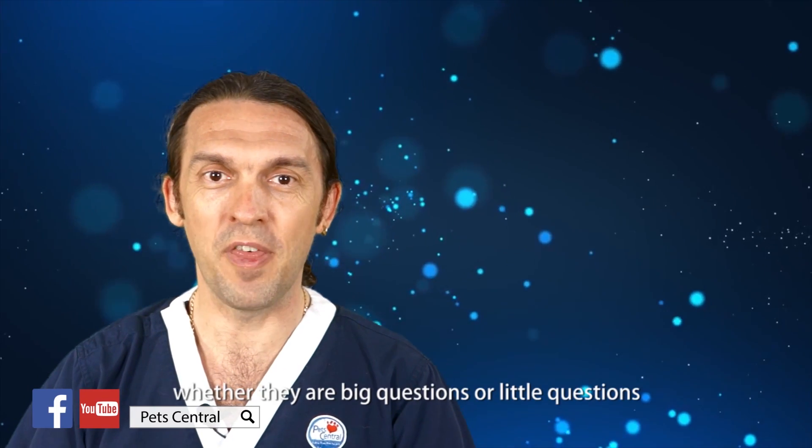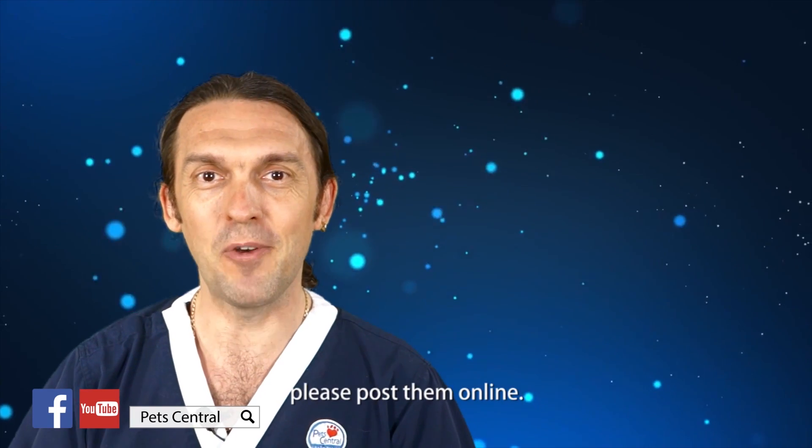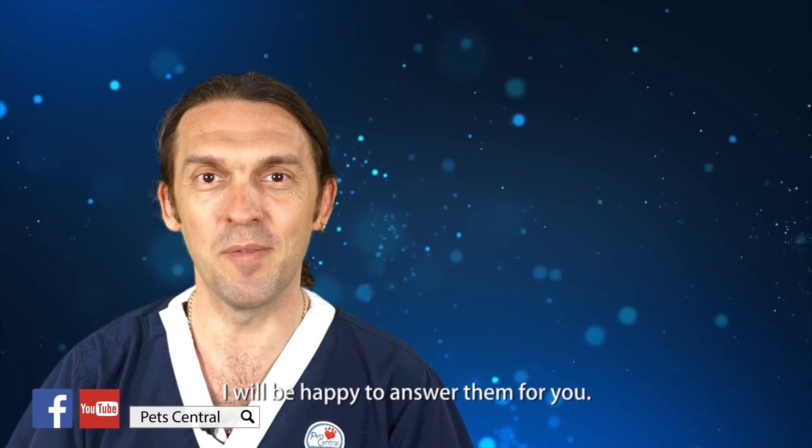If you have any more questions, whether they're big questions or little questions or interesting questions or boring questions, please post them online and I'll be happy to answer them for you.